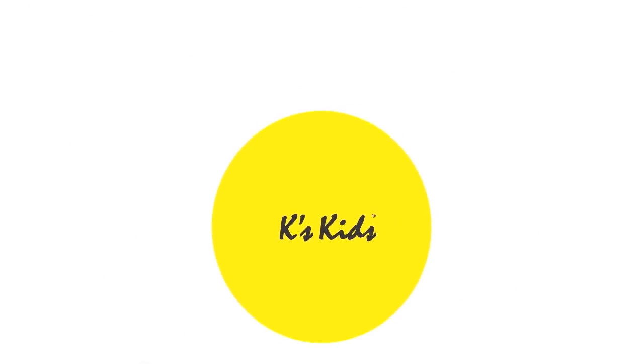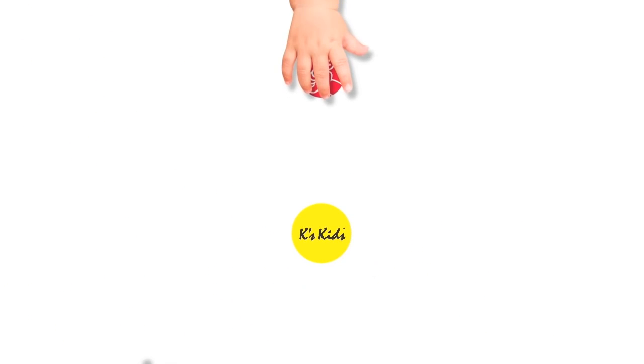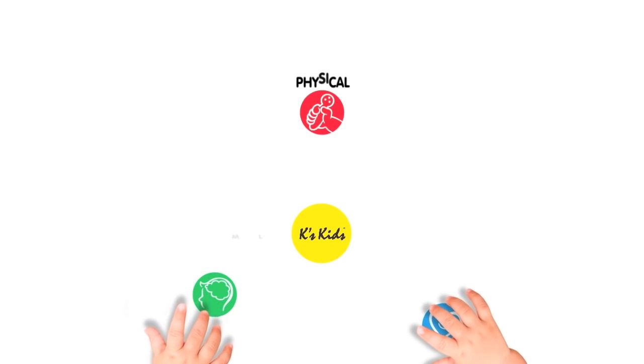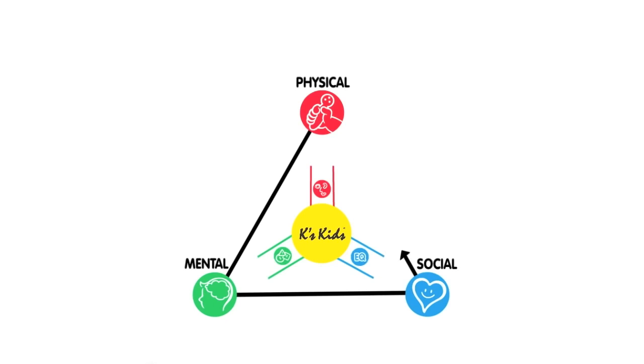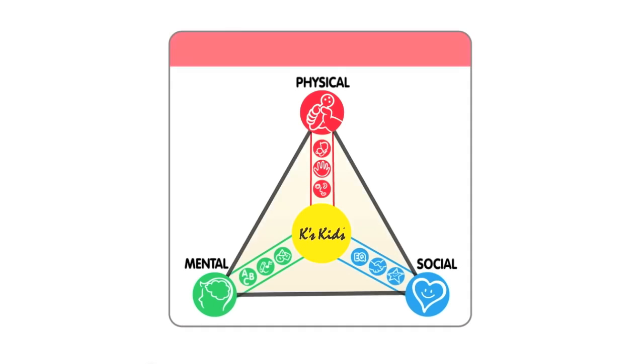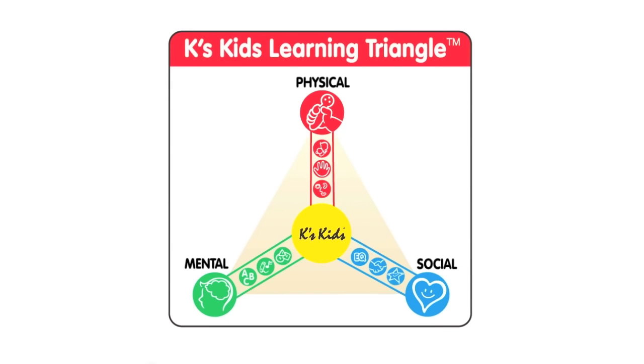To guide parents, K's Kids developed a learning triangle summarizing a child's needs in the areas of physical, mental and social development. Within the learning triangle, there are nine icons, each clearly illustrating specific benefits our toys can provide.